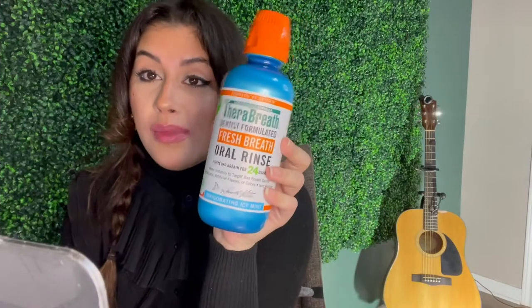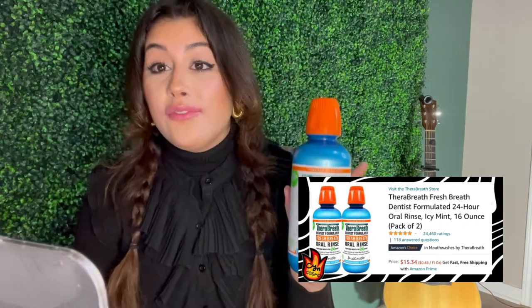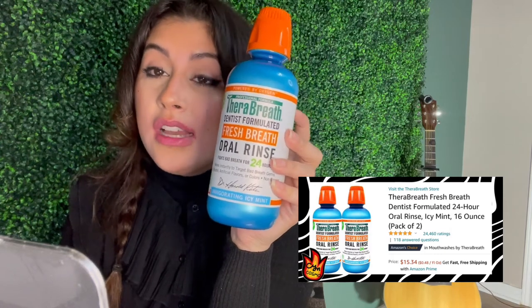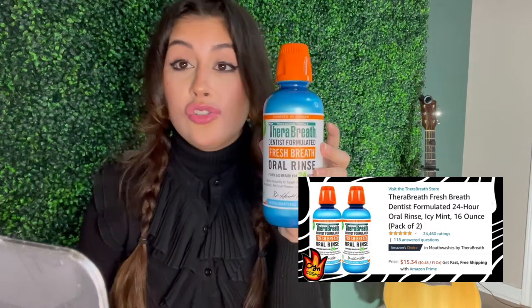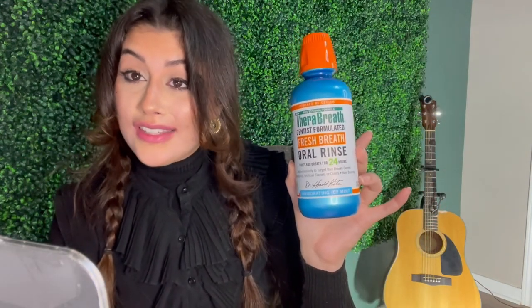Moving on to the health category. Next, we have a pricier mouthwash, but it is so worth the money. If you struggle with bad breath or just hate how bad mouthwash stings, this stuff is incredible. It does sting a little bit, but comparatively to Listerine or a generic brand, this is so much tamer, so much nicer smelling, and so much more refreshing. It doesn't take as much mouthwash to get the job done. It has no alcohol, no artificial flavors or colors slash dyes, and it's not burning. That sounds pretty good to me.